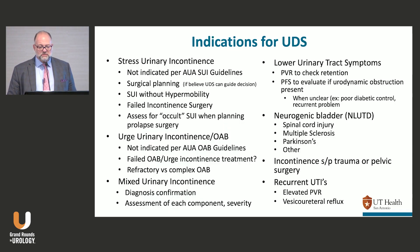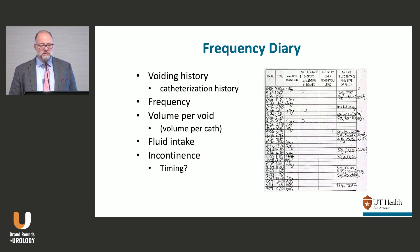Recurrent UTIs — not typically an indication for me. But for pediatric patients, my pediatric urologists tend to do urodynamics if they have elevated residuals and potential risk for reflux.